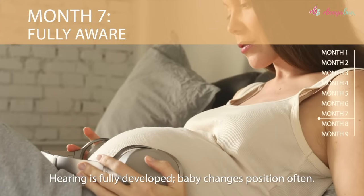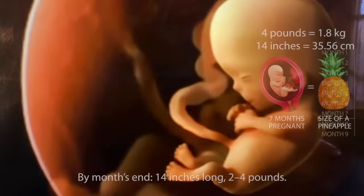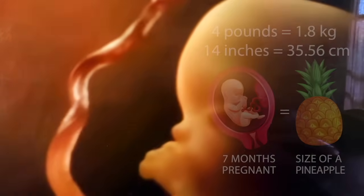At month seven, the fetus is fully aware. Hearing is fully developed, and baby changes position often. By month's end, your baby is fourteen inches long and about two to four pounds — as big as a pineapple.